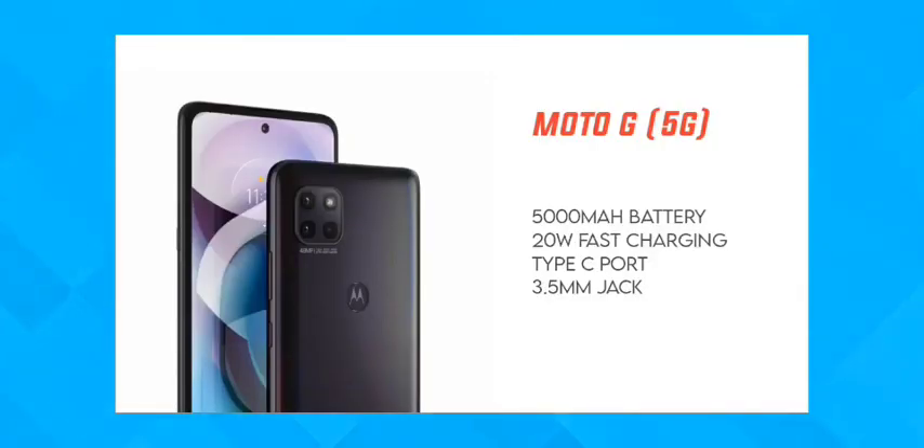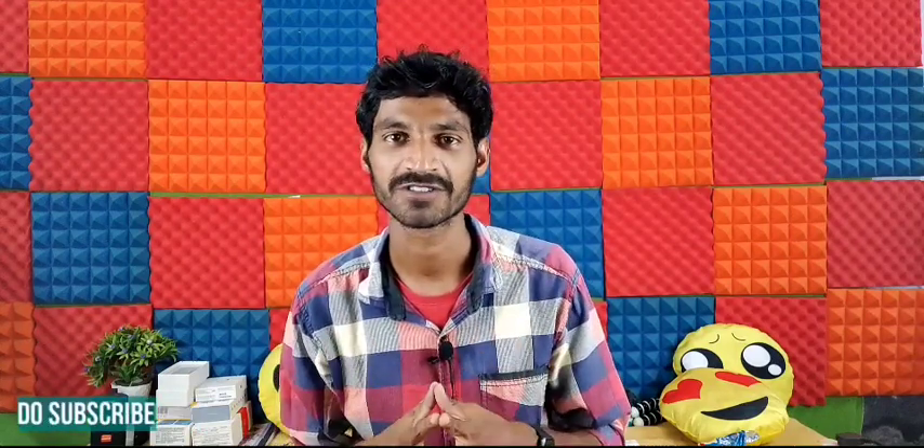This phone has a 5,000mAh battery, launched in Europe. It comes with 20W fast charging support and a Type-C charging port. The battery should last a full day easily.